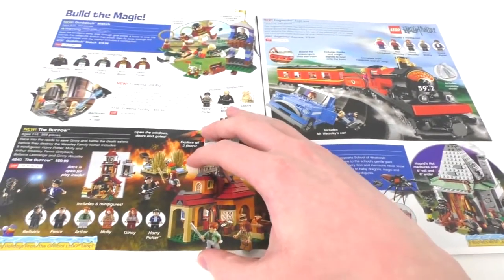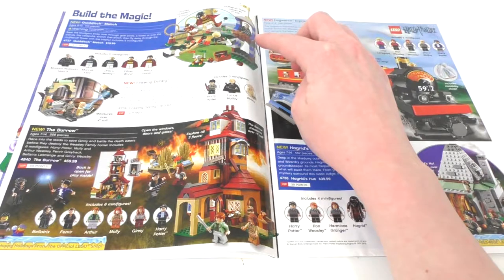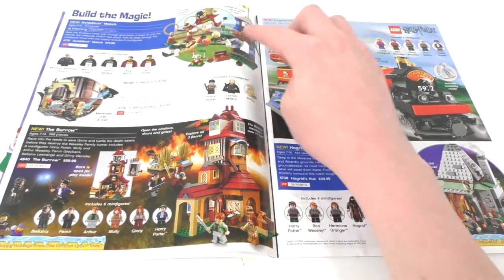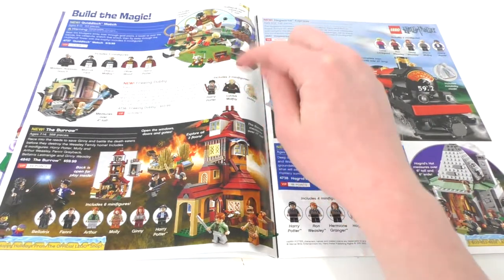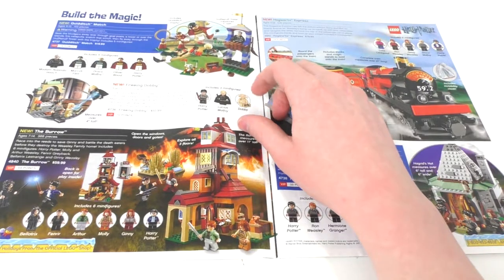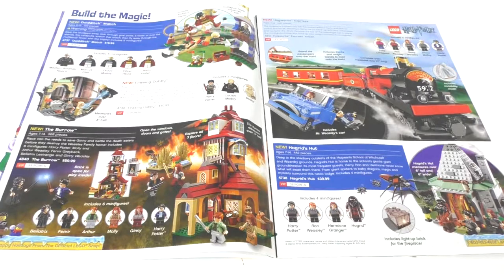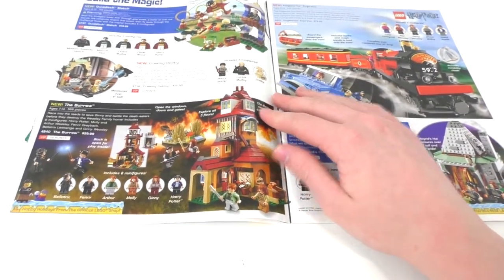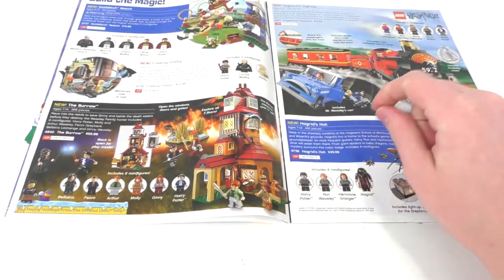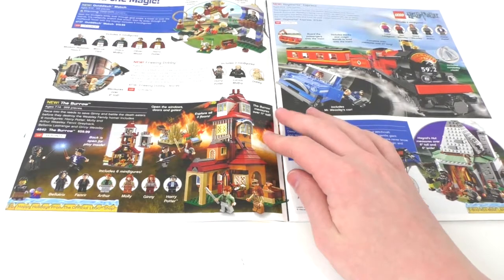We have the LEGO Harry Potter 2010 sets, including The Quidditch Match, which I actually own — I have some pieces missing and might do a review. We have Freeing Dobby; I always want to get another one since my older Dobby's face is losing its printing. $10.99 for that set and $19.99 for the Quidditch Match back in the day — wonderful prices. We also have the Burrow. I actually own all of the LEGO Harry Potter 2010 sets. The Burrow was one of the first sets to contain Bellatrix Lestrange, and also Arthur and Molly Weasley.